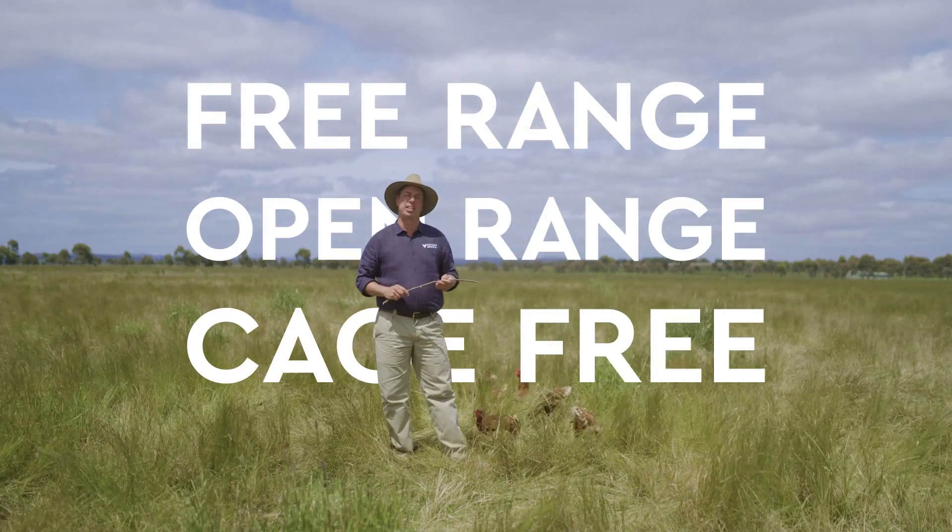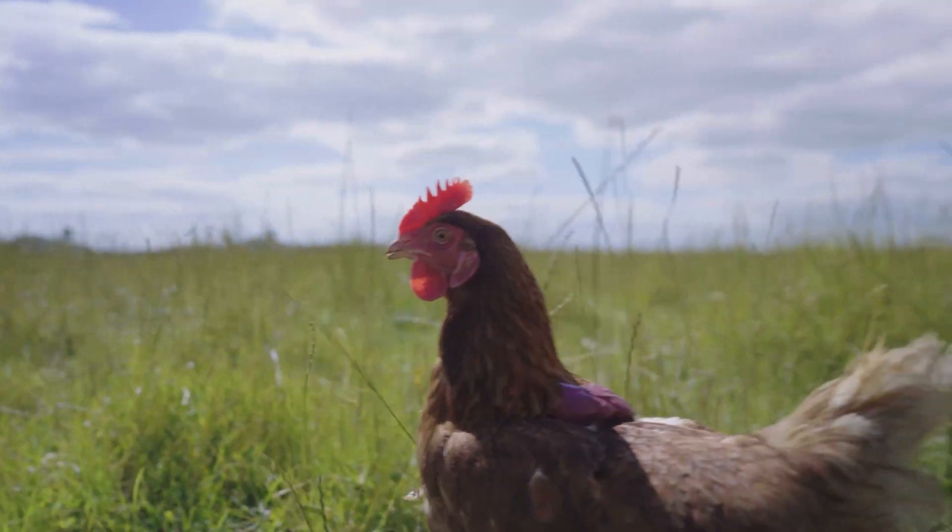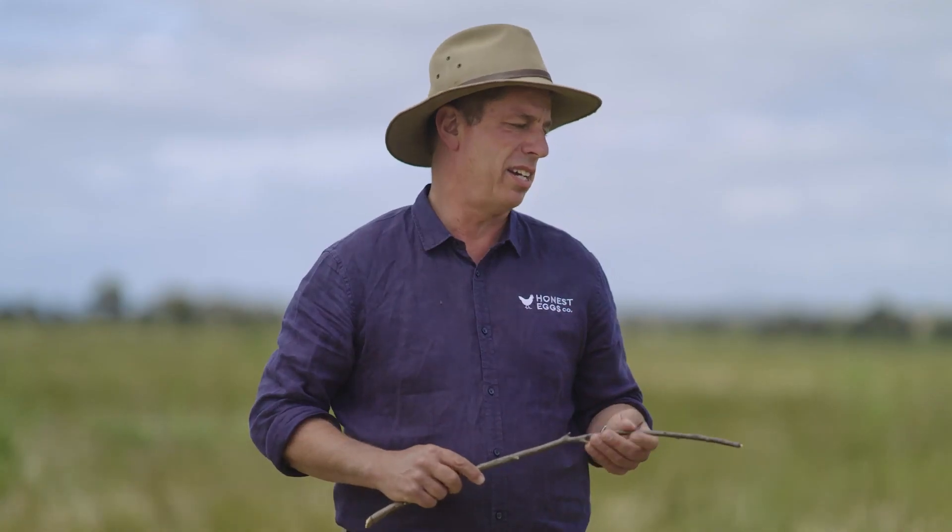Free-range, open-range, cage-free eggs — it's all a bit confusing. So we're gonna make it a whole lot easier.